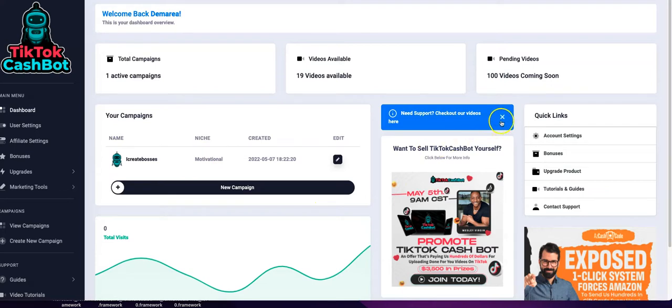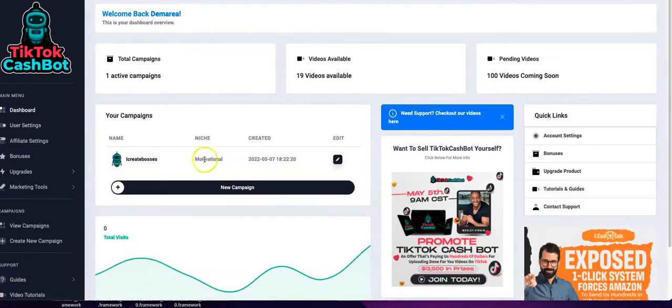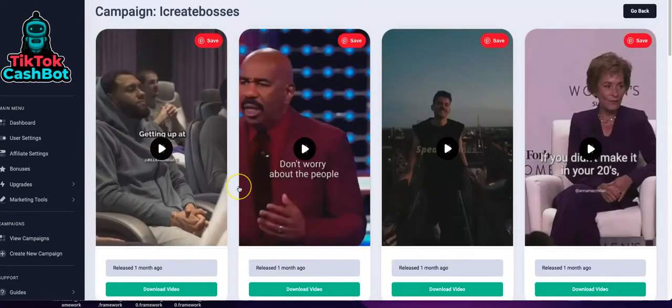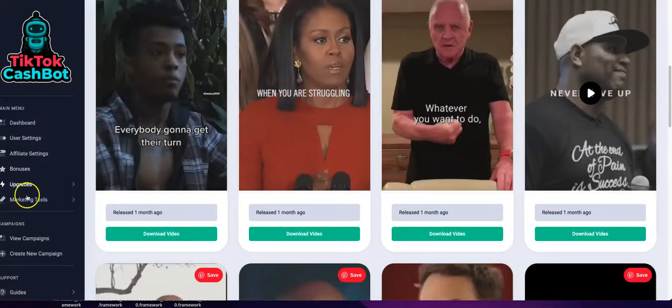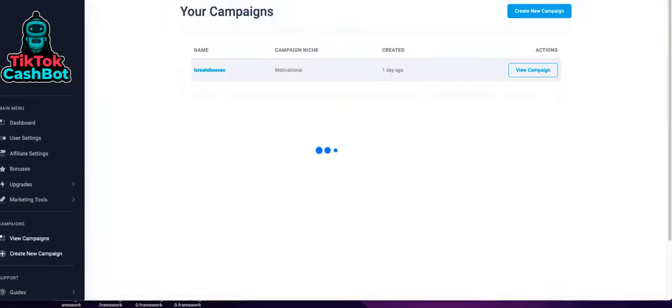A small insight I picked up on: for the $19 membership you're only able to use one campaign. If I click 'new campaigns' and try to create a new one, it says you must upgrade to unlimited to make more campaigns. The campaign I chose was motivational and it's 19 videos. I thought you could at least switch out campaigns, but now I'm seeing they've penny-pinched even more — it's only one campaign period. After I exhaust these 19 videos, there's no way to switch to another category.